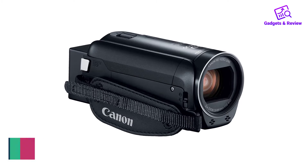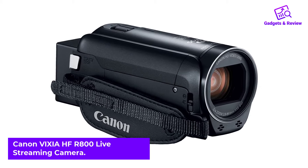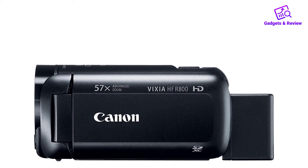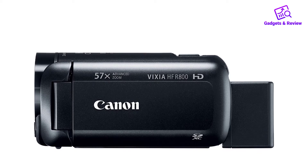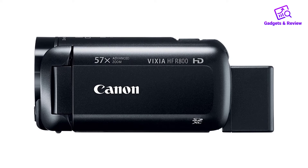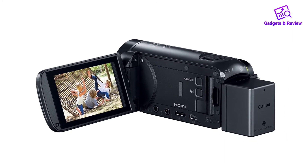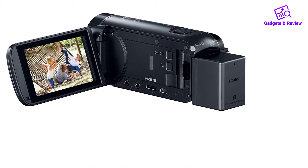Number 3: Canon Vixia HF-R800 Live Streaming Camera. The Canon Vixia HF-R800 is a good option even in low-light conditions. It captures in full HD and even has optical image stabilization, making it easier to take videos even without a tripod. You also have a 57x zoom that allows you to capture subjects from afar. However, the downside is that some find the color to be a bit yellowish compared to the actual color. About this item: a 3.0-inch capacitive touch panel LCD screen that is bright and clearly visible even outdoors in the sun.